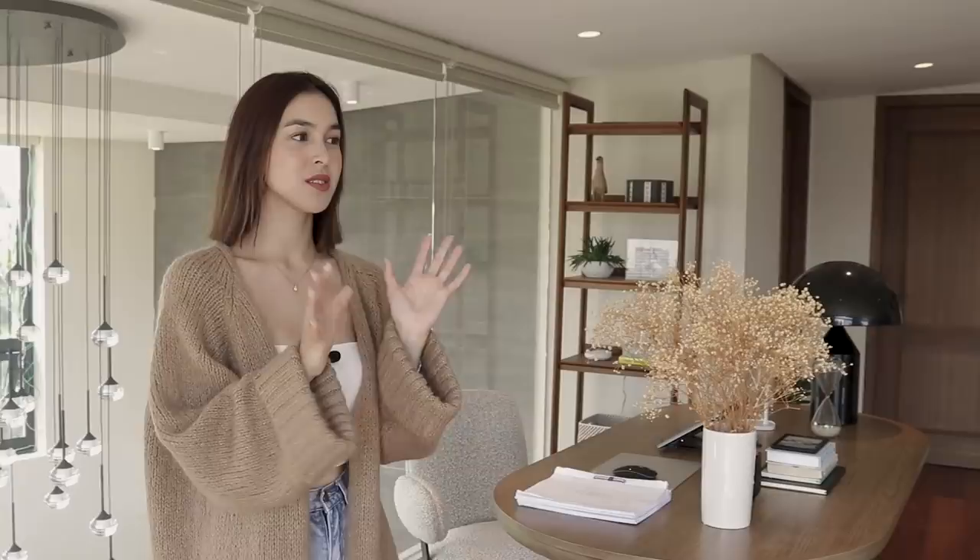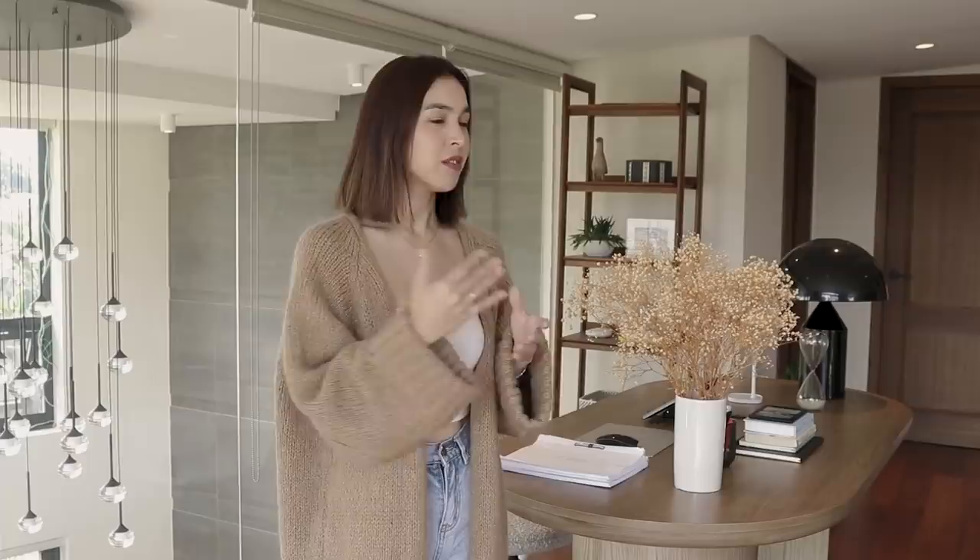Before we start the tour, I want to share a short story about this area. This is my third floor. Initially when we were building my house, we made this the entertainment area — my theater room — because I love having guests over. We'd watch movies, have a glass of wine, and chat. But just a few months after my house was done, the pandemic came along and making use of the theater room was put on hold.